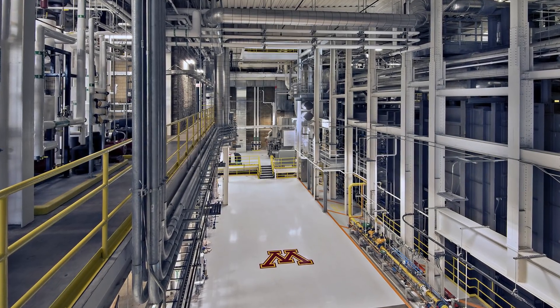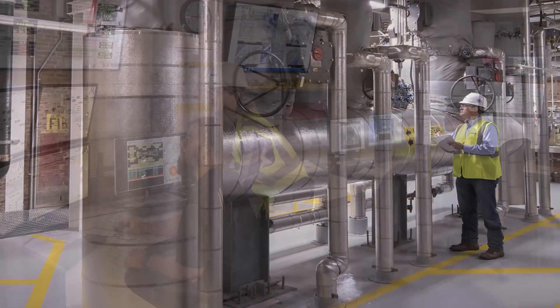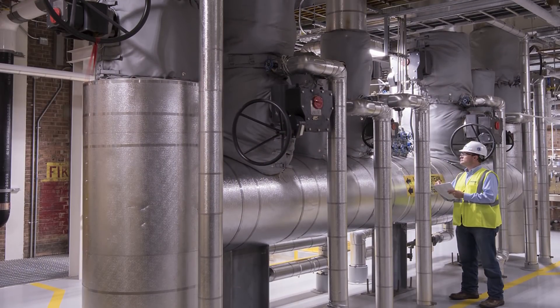We basically took a heating plant that was built in 1914. We have rehabilitated and modernized it to install a new clean and sustainable set of combined heat and power equipment that will provide energy for the campus.